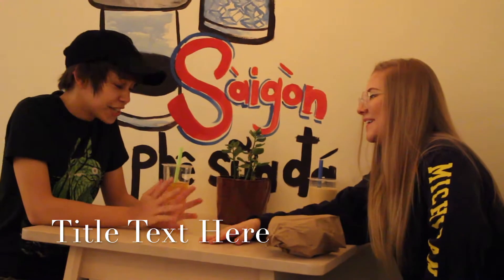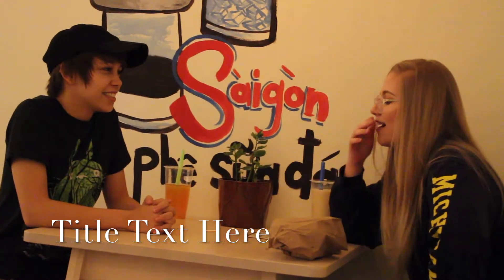So first of all, what's your name? Rachel. Okay, so your name's Rachel. How old are you? I'm 20 years old. So what inspired you guys to start this shop?